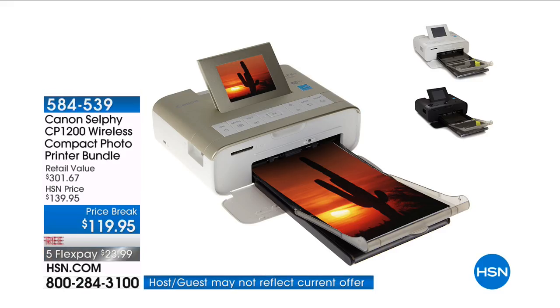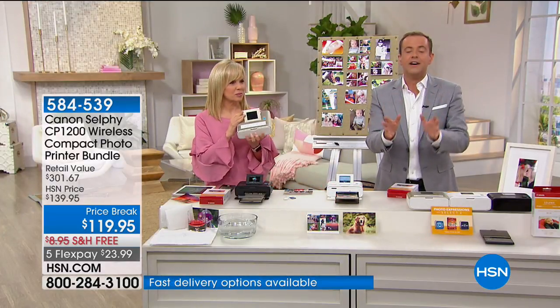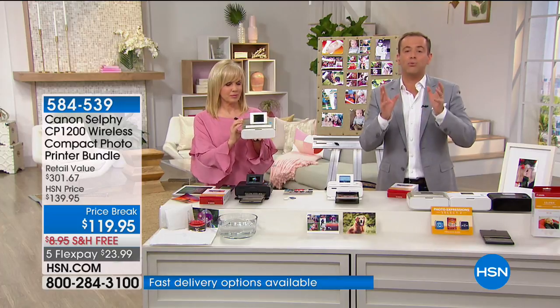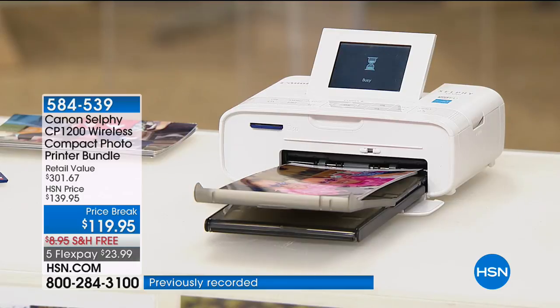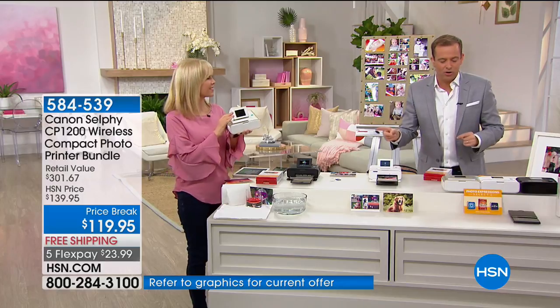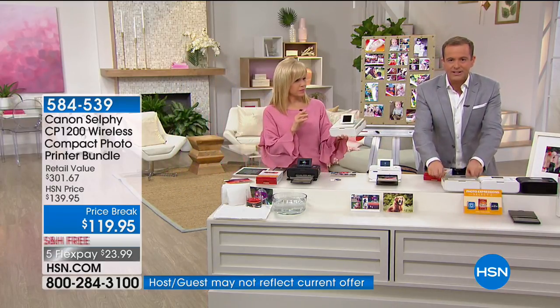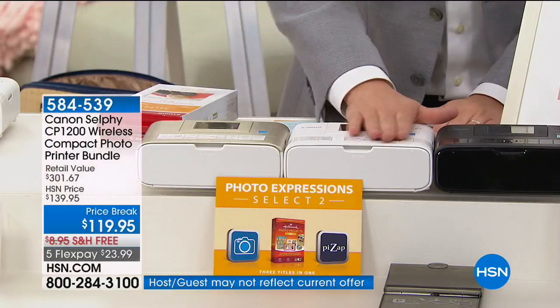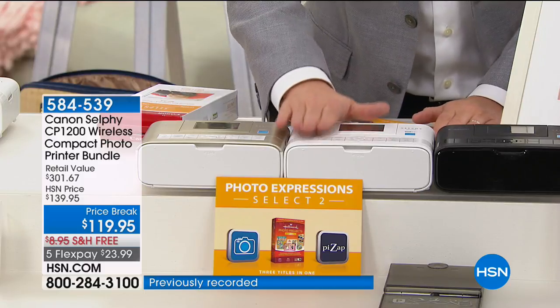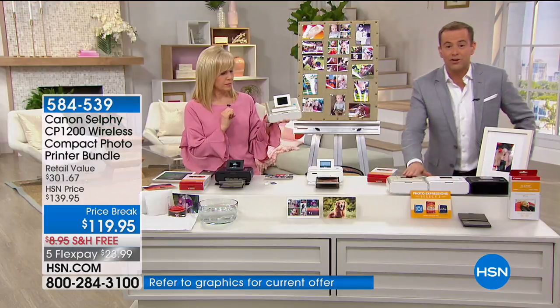If you've not jumped on board the Canon Selfie bandwagon, we are going to invite you on for a never-ending trip of fun and easy, simple printing — borderless photos in about 45 seconds. I want to show you what's left. If you want gold, there are less than 80 available. If you want classic white, there are 300. If you want black, there are 1,000. Don't panic on the black, but the white and gold are about to go.